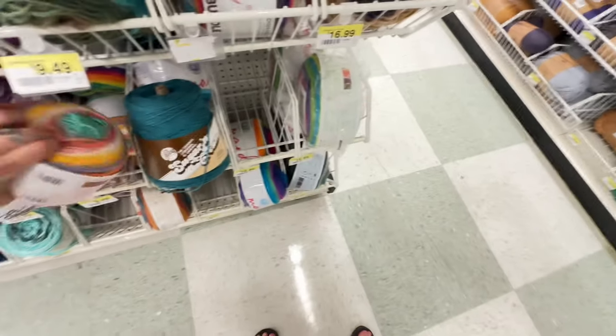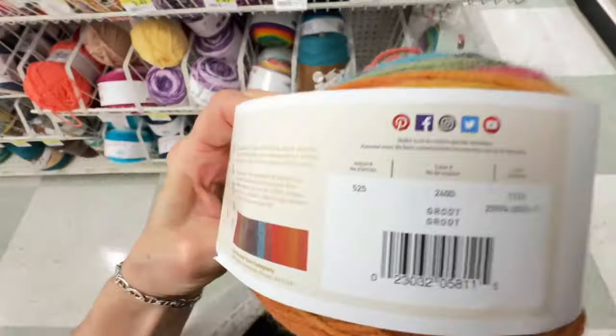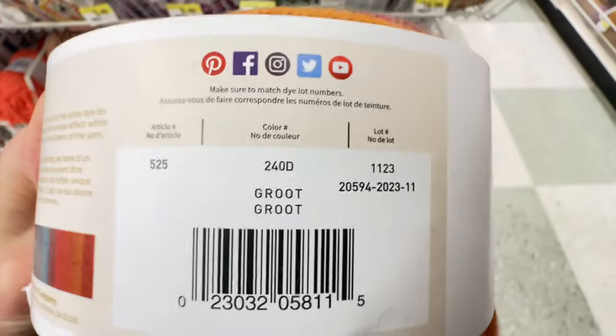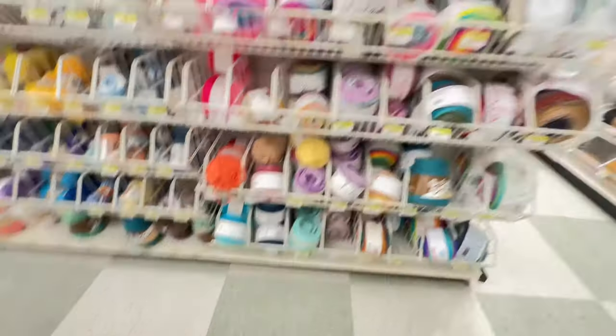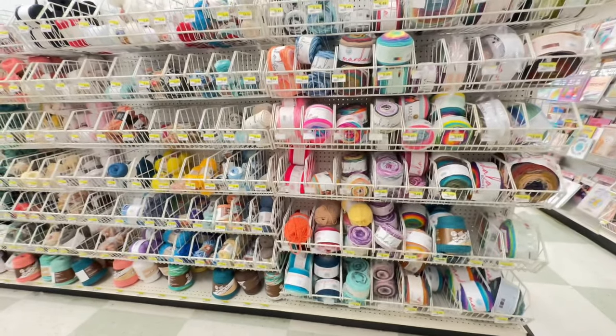You guys, you gotta have fun like this when you go shopping — look at your yarn names, you never know what you're going to discover. This is Pixie? Oh my god, this is so funny. Who we got here? Guardians of the Galaxy! Oh you guys. Next time you're at Joann's looking at Lion Brand, have some fun.